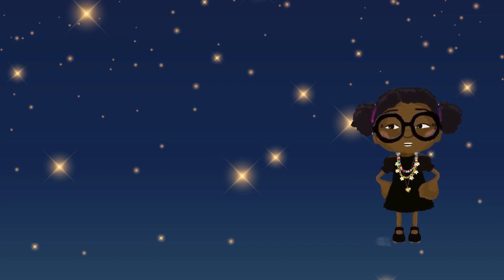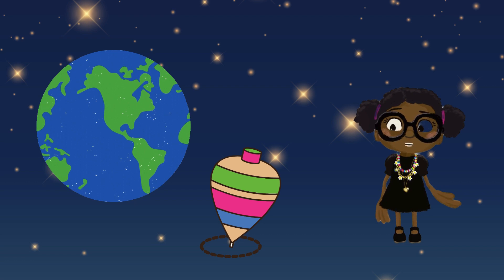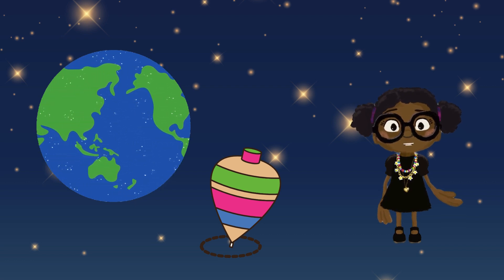Now let's talk about day and night. This is our Earth. It spins around and around like a top. This spinning is called rotation.